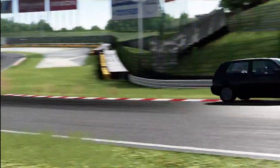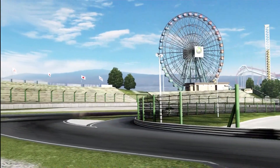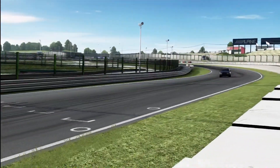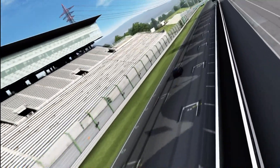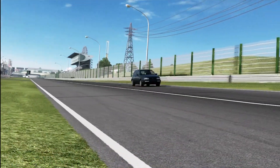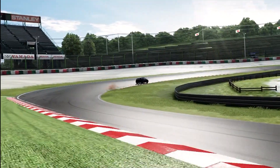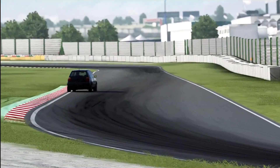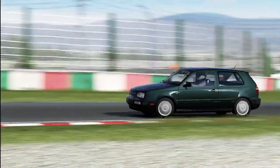Next we move on to another Volkswagen Golf — this is the Mark III one with a VR6 engine. A VR6 is basically a compact six-cylinder engine; it's not an inline six. Volkswagen are one of the very few manufacturers who actually use it. It's got 172 horsepower, so it's not particularly powerful. 0-60 time is 7.1 seconds — not the best here. Top speed is fairly respectable at 141, and this is still a D-class car. It only costs 6,000 credits, which is really quite good value for money.